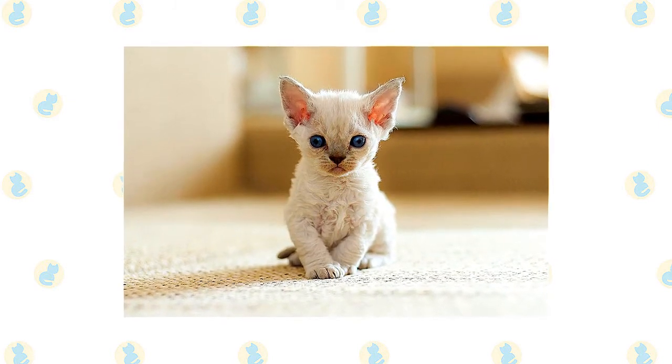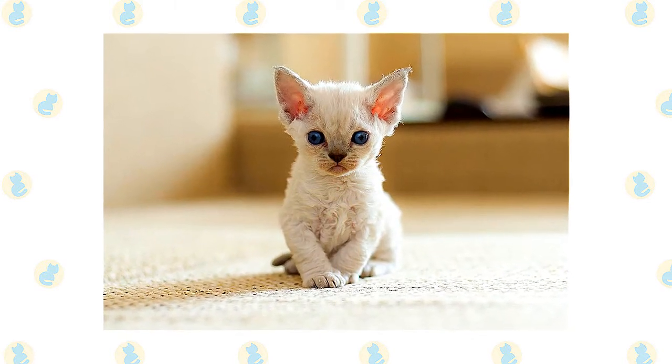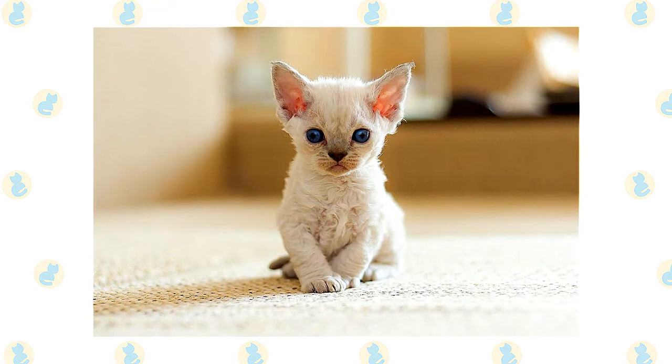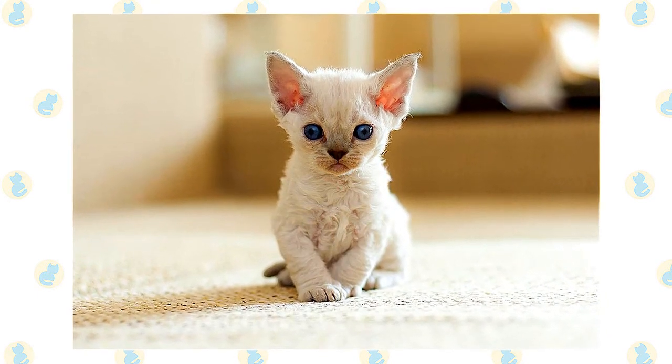Devon Rex and Persian cats who go outdoors also run the risk of being stolen by someone who would like to have such an unusual cat without paying for it. If possible, build your cats a large outdoor enclosure where they can jump and climb safely.